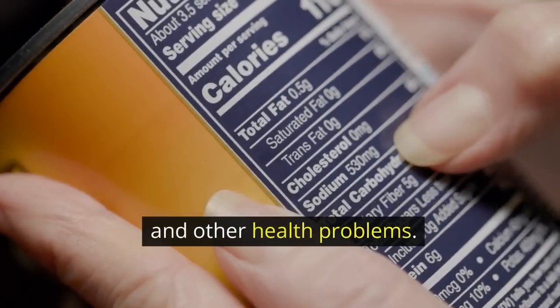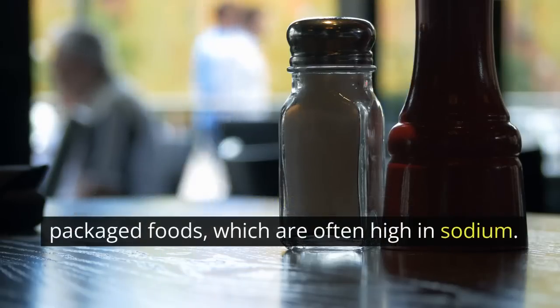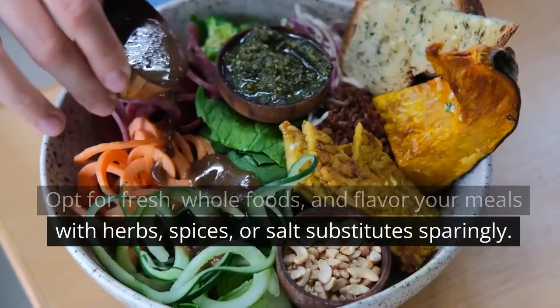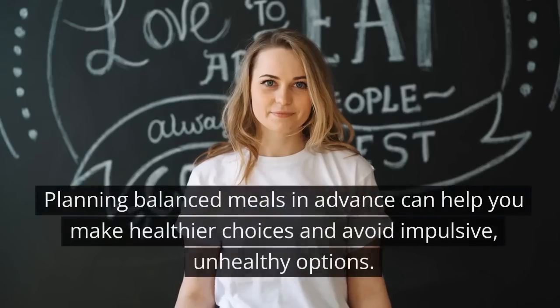Limit sodium intake: high sodium intake can contribute to hypertension and other health problems. Limit your consumption of processed and packaged foods, which are often high in sodium. Opt for fresh whole foods and flavor your meals with herbs, spices, or salt substitutes sparingly.